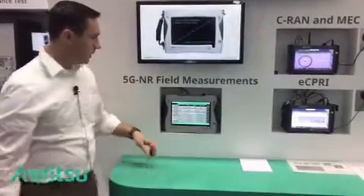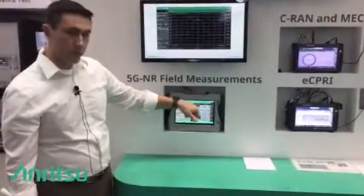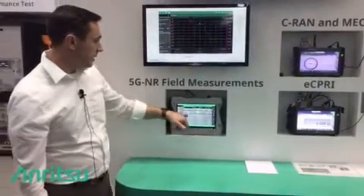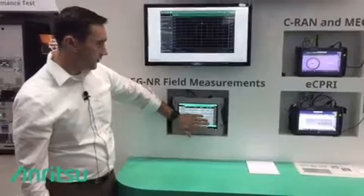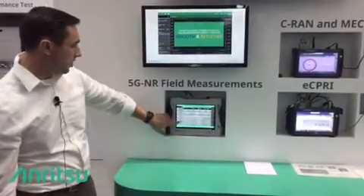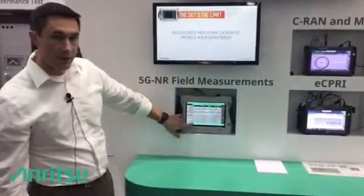We can select any of these beams and zero in — we can see our cell ID, sector ID, cell group, frequency error, and time offset. We can also see for that beam the RSRP, RSRQ, and SINR, and any information on the different components of the SSB for EVM so we can see our modulation quality. We have the PSS, SSS, PBCH, and DMRS.